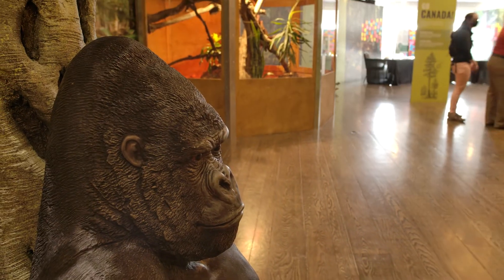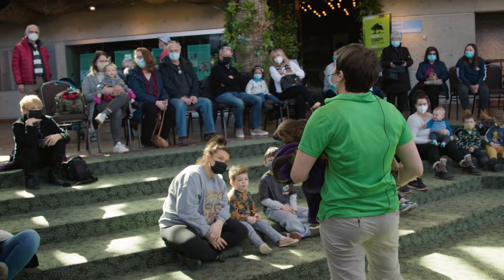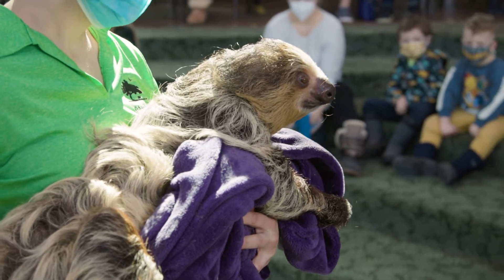Under the Canopy features rainforest animals from around the world, mostly taken in as rescues from our nature centres in Canada and the United States. When you visit Under the Canopy, you'll get a chance to interact with animals such as sloths, tortoises, geckos, amphibians, and tarantulas from around the world.